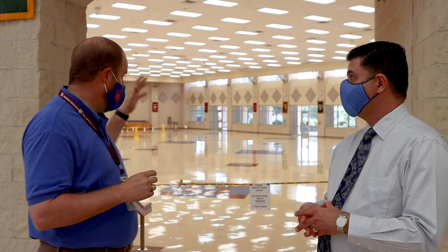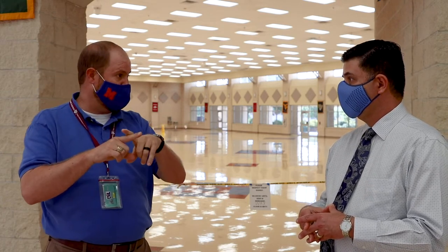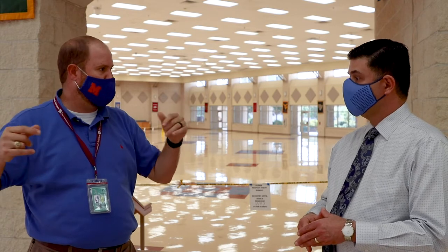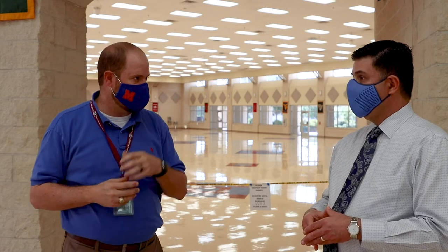Students sitting at normal cafeteria tables will have red X's on seats that are not able to be sat in. We'll have three kids per round table and four kids per long square table — where we were usually having eight to twelve students sitting at a table.